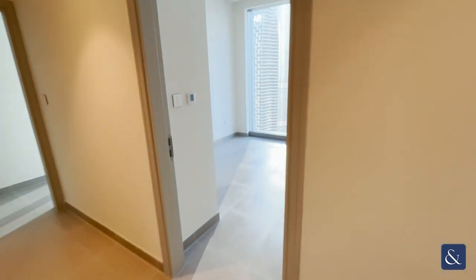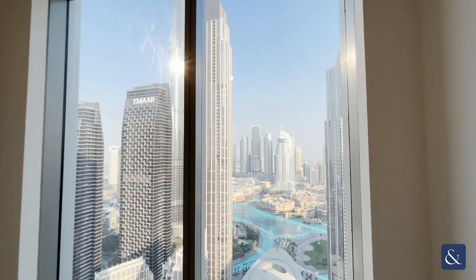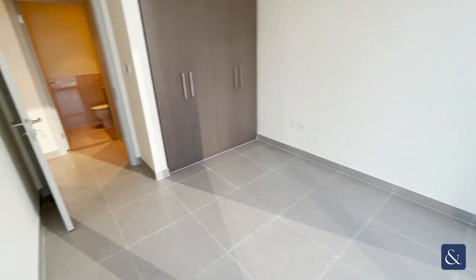Slightly further down the corridor we've got the second bedroom. Again, fountain and Burj Khalifa views — another good size bedroom with a lot of storage as well.